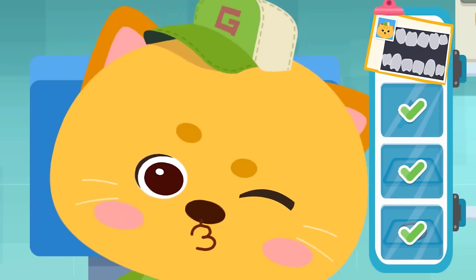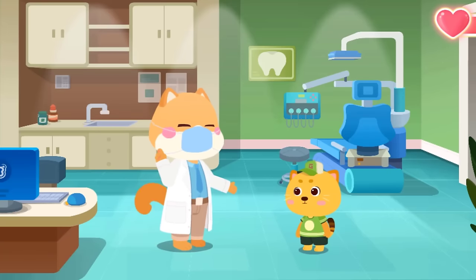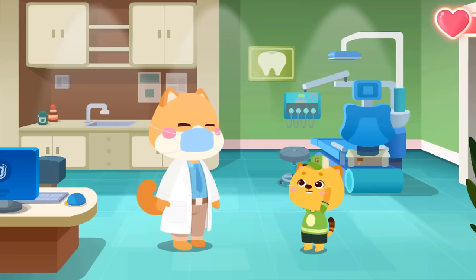Treatment completed. After wearing the braces, your teeth will not be crooked anymore. Brush your teeth more carefully and make sure there's no food residue on the braces. Alright, thank you, Doctor.